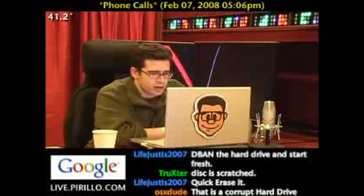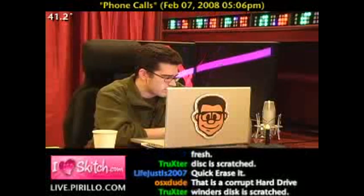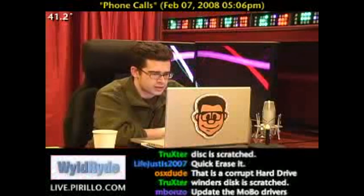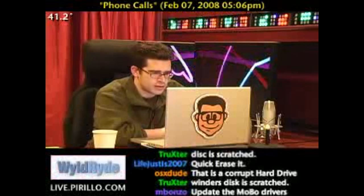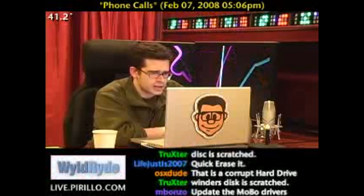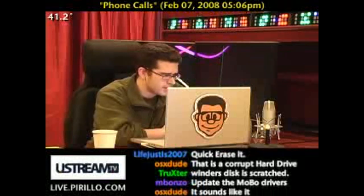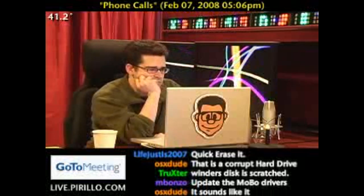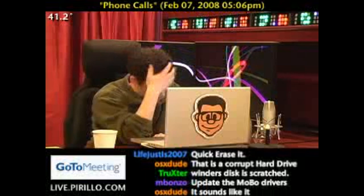People are saying it's a corrupt hard drive, or that the Windows disk is scratched, or to update the MOBO drivers. Sounds like a corrupt hard drive. I also tried installing Vista just to see what would happen, and got a similar error code.